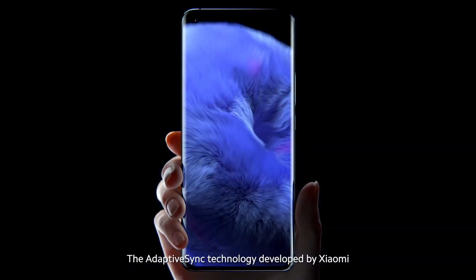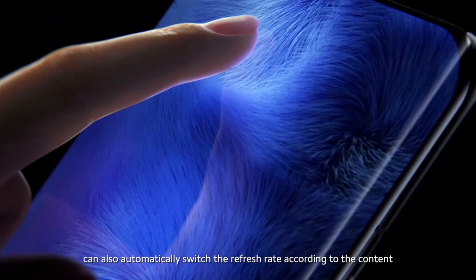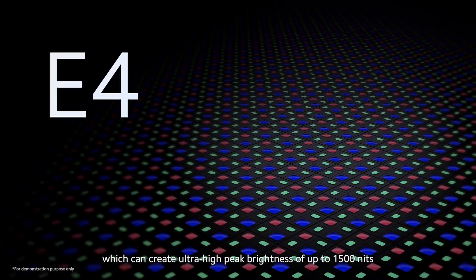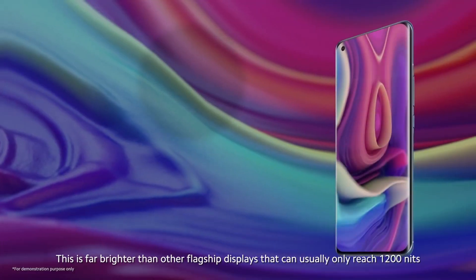Both phones will feature WQHD+ displays, an upgrade over the Mi Mix 4's Full HD+ panel. Peak brightness is listed at 1500 nits, which is about typical for E5 panels.